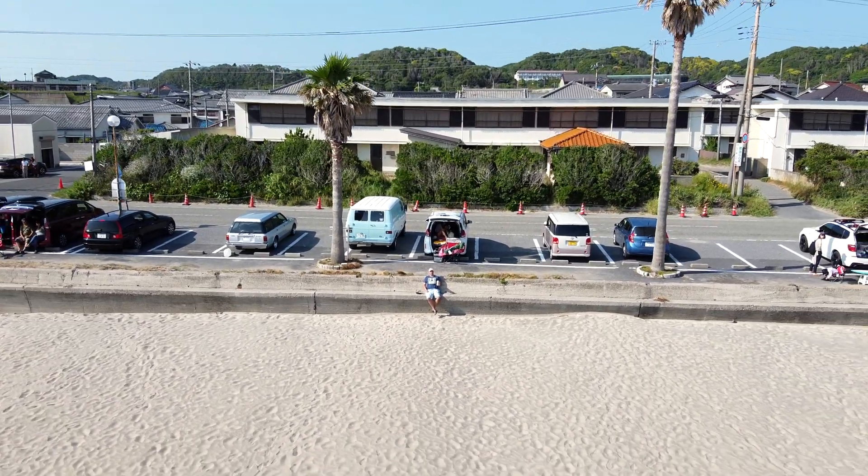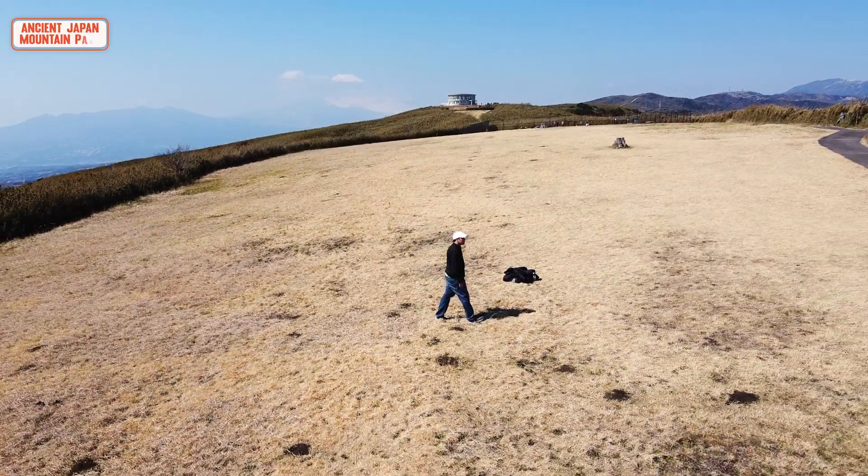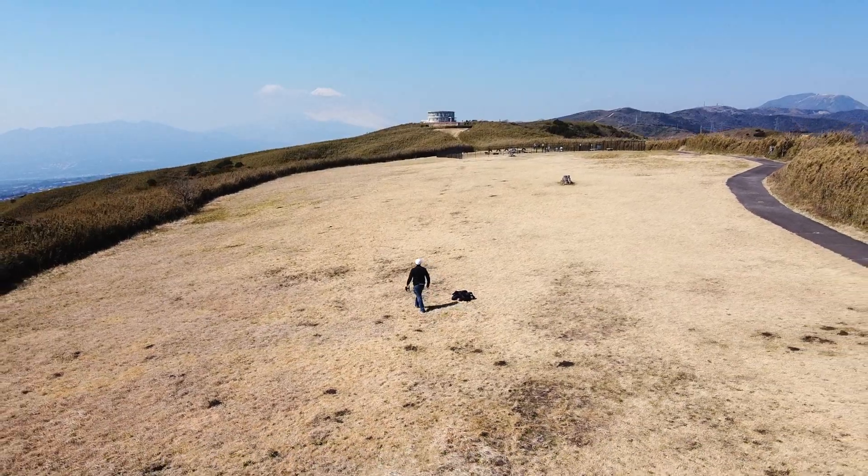Flying drones in Japan is a lot of fun. There's just a whole other world up there that you see that you just don't get to see on the ground.